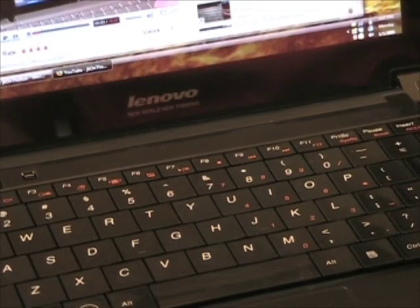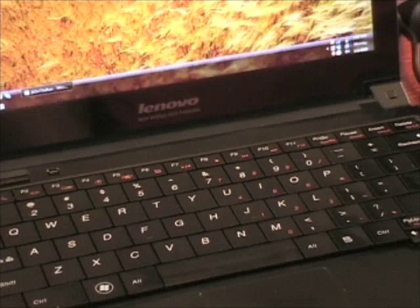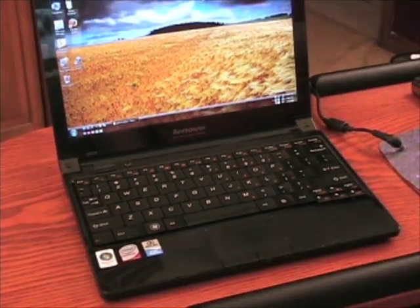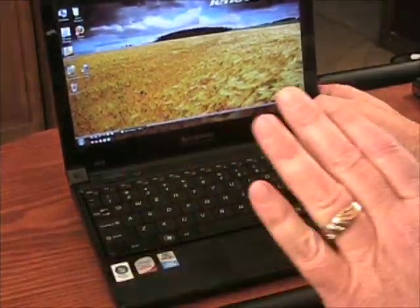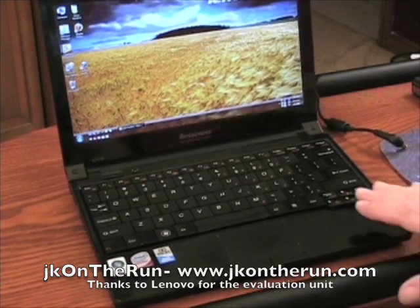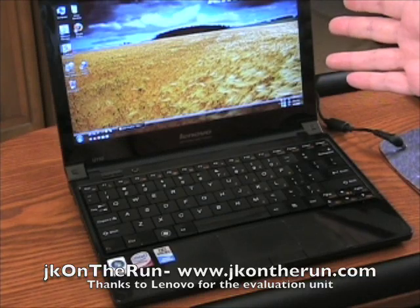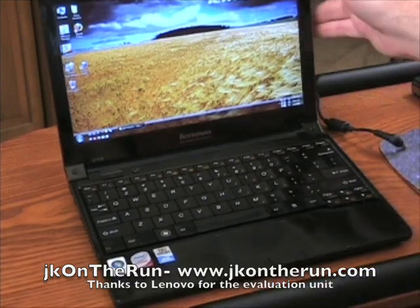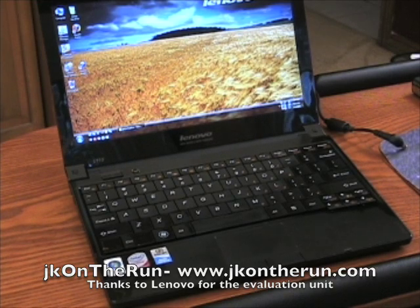This has been James Kendrick with JKOnTheRun.com with a first look at the Lenovo IdeaPad U110. I love this thing — it's awesome and great to work with. It's easy and great to carry around, and traveling with this would be superb because that big screen resolution in such a small 11.1 inch screen size is very, very usable. Thanks for joining us. We'll be back really, really soon. See ya!